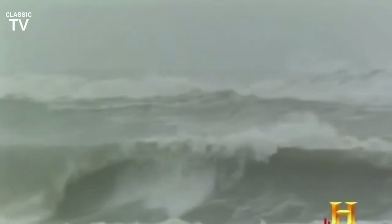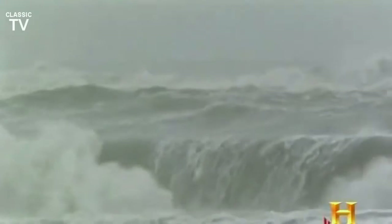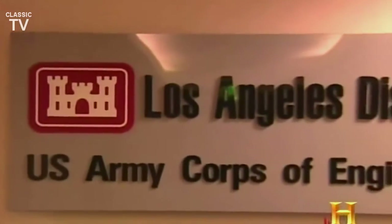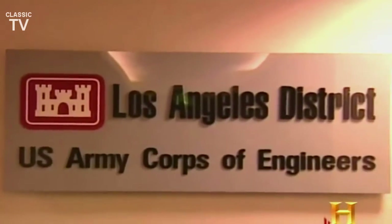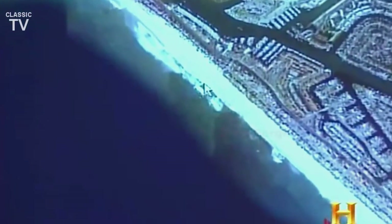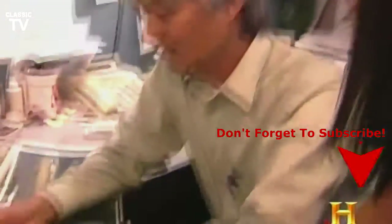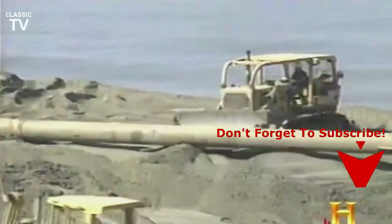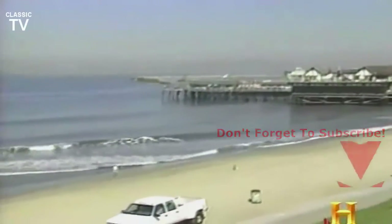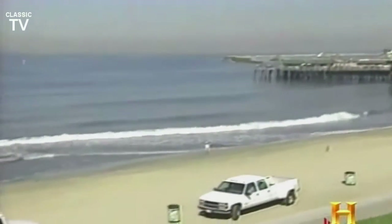But sometimes the sea subtracts from beaches more than it adds. It's called beach erosion, and when it threatens our shorelines, agencies like the U.S. Army Corps of Engineers go to work. They've been at the forefront of beach technology since their establishment as a permanent agency in 1802. One of their modern missions is beach replenishment, which can turn a narrow strip of beach into one that looks like this.